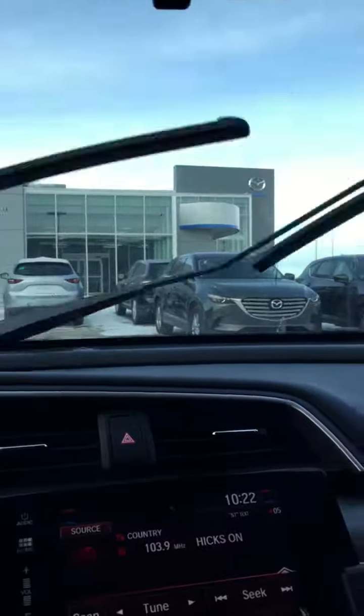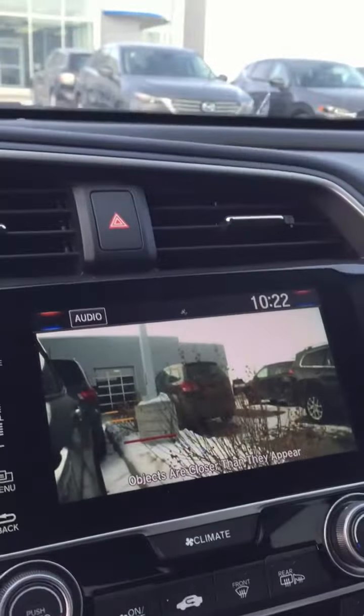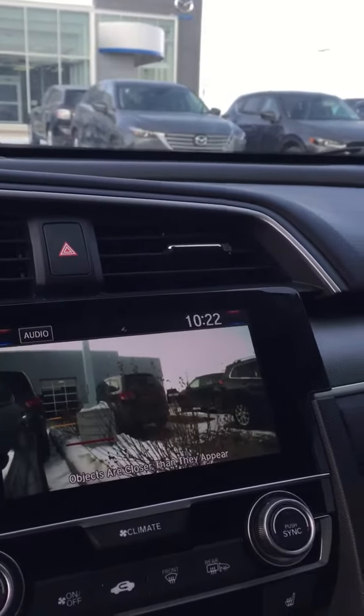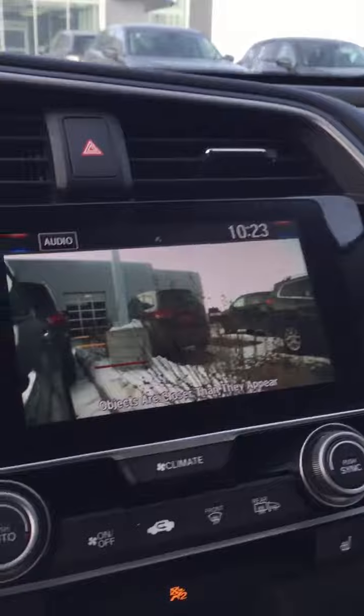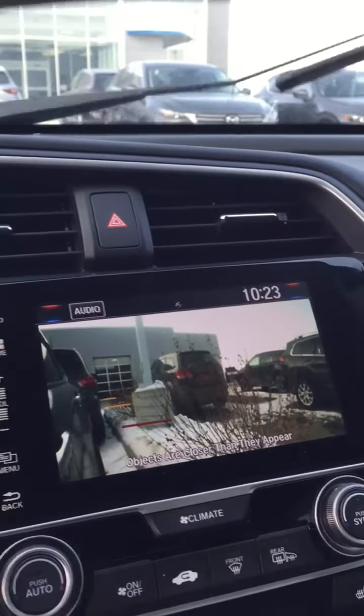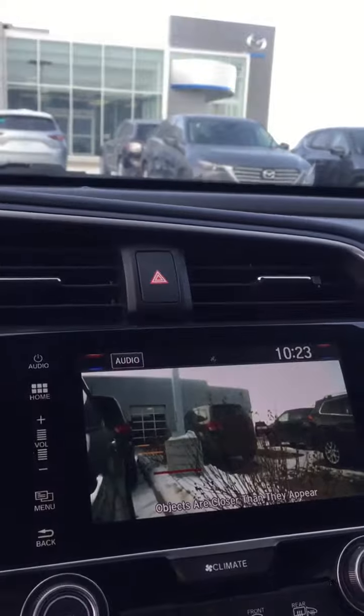This has the blind spot detection — there's a camera on your passenger side mirror. As soon as you put that signal light on, the camera is going to show your blind spot. It just gives you a little bit extra coverage, especially if there are passengers in your vehicle making it a little bit tougher to see. So while that signal light is on, the camera is going to come up.